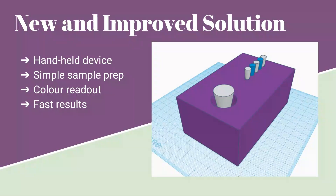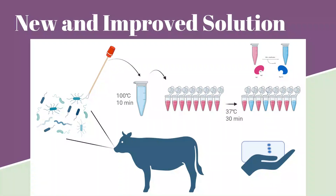Sample prep would be minimal and results would be available within one hour. First, a vet would collect a sample using a nasopharyngeal swab. Next, the swabs are placed in collection tubes with a prepared lysis buffer solution. Samples are then heated in our handheld unit for 10 minutes at 100 degrees Celsius. The sample is then dispensed into individual detection tubes; the number of tubes depends on the number of pathogen types you wish to detect. Pathogen DNA is then amplified using RPA by incubating the detection tubes at 37 degrees for 30 minutes. The amplified DNA is detected by the color change of hydroxynaphthol blue from violet to sky blue.